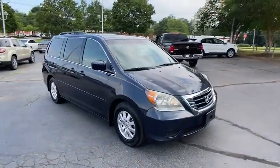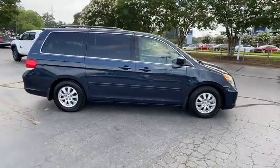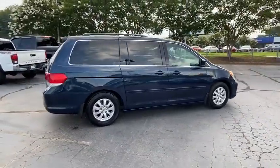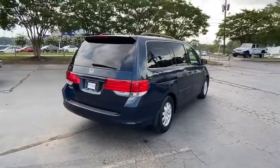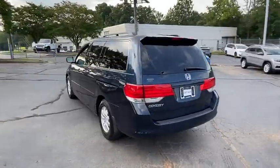Looking for the right vehicle? Check out the 2010 Honda Odyssey. The Honda Odyssey is a showcase of distinguished style, captivating technology, and advanced safety features. A must for all families. Here are some of this vehicle's great options.